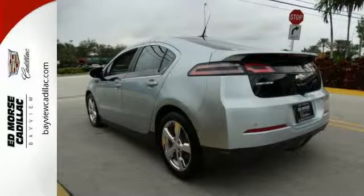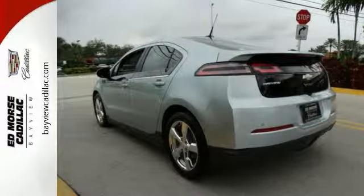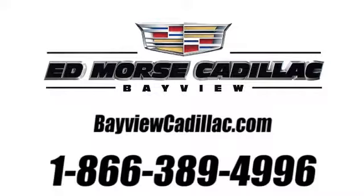Why not schedule your test drive today? Call us today at 1-866-389-4996. For value and for service, it's Ed Morse.